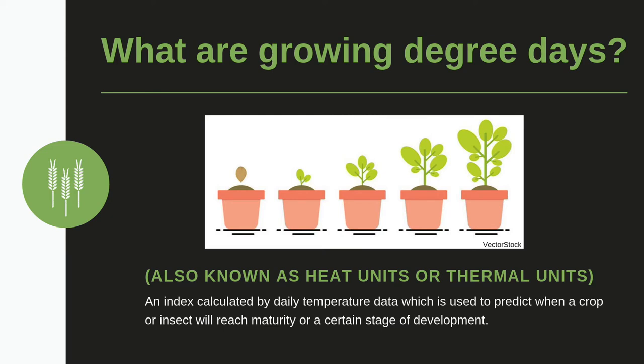Growing degree days, also known as heat or thermal units, are an index calculated using daily temperature data. When we calculate and add them up over a season, we can use them to predict when a crop or insect will reach maturity or a certain stage of development.